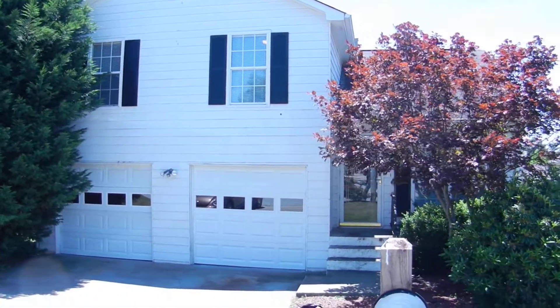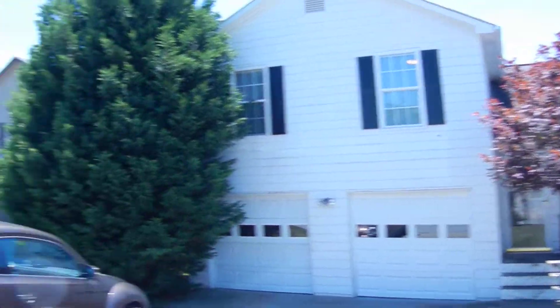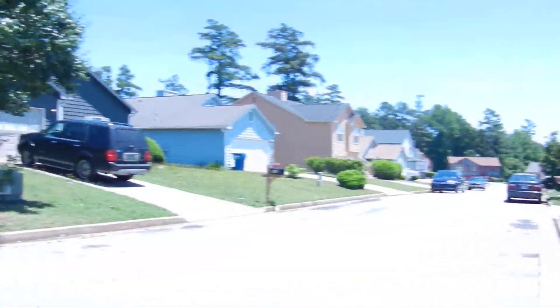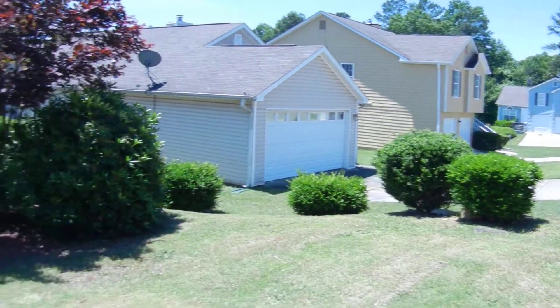This is 872 Shoal Court, College Park, Georgia. This home sits in a very nice neighborhood in College Park, Georgia, right off of Rock Shoals.